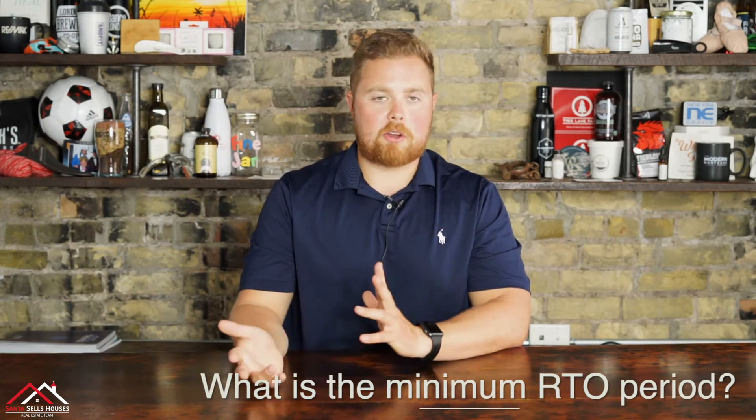Hey guys, it's Cam from the Santa Sells Houses team, and I am here to answer all of your questions regarding our Assisted Buyer Program. Today's question: what is the minimum rent-to-own period?